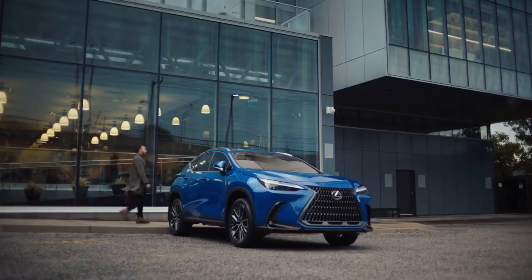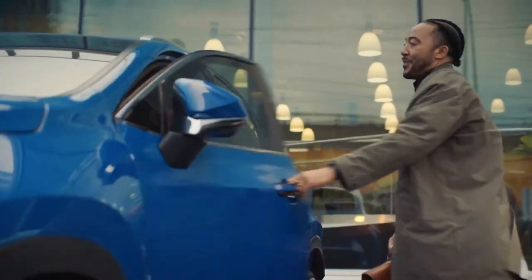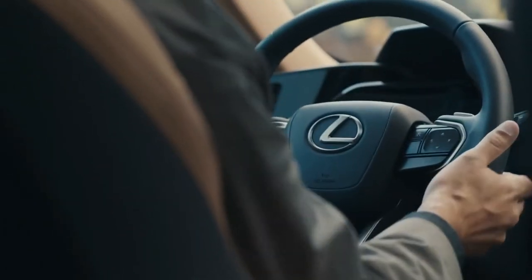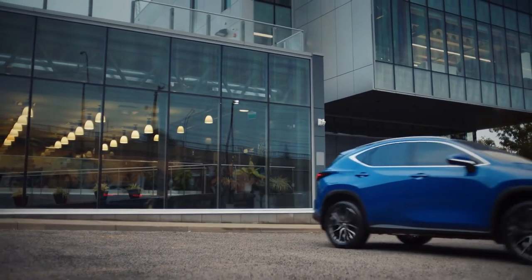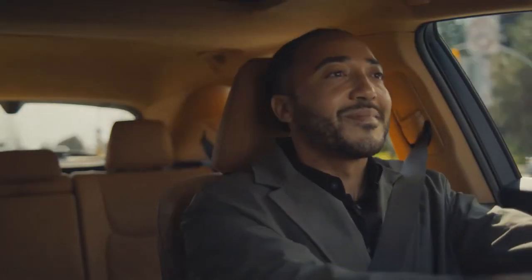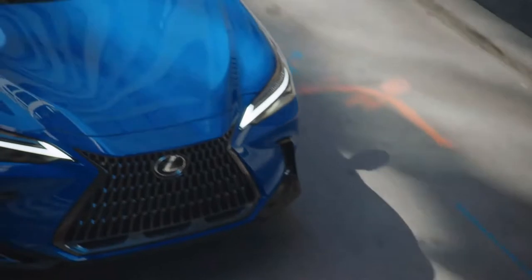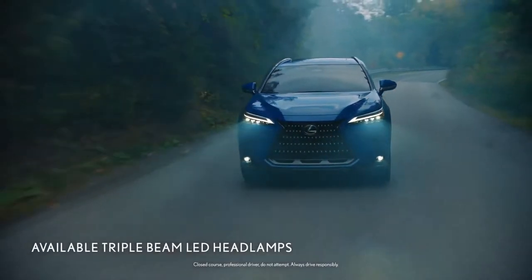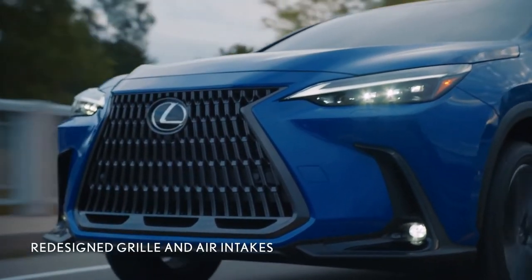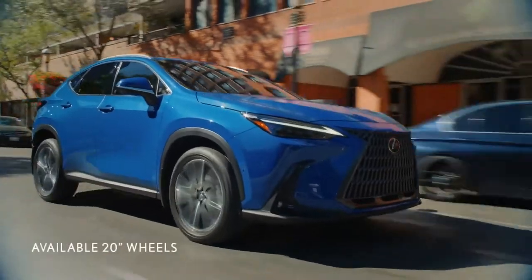The all-new Lexus NX Series — confidently reimagined and intuitively connected to empower your future, while keeping you mindful of the here and now. The NX strikes the perfect balance between bold styling and eloquent design. The next-generation NX exterior expresses a captivating form from a new dynamic framework rooted in athletic proportions.